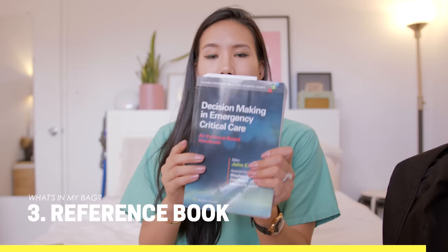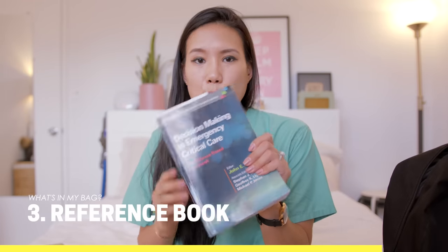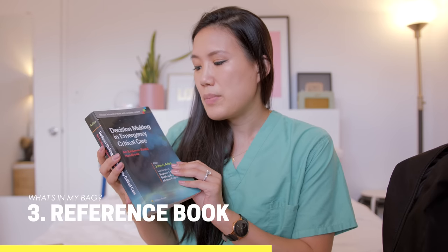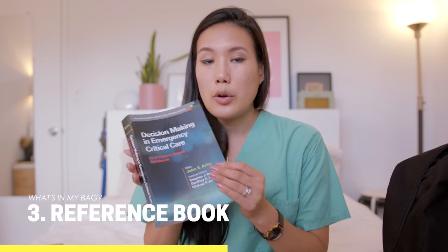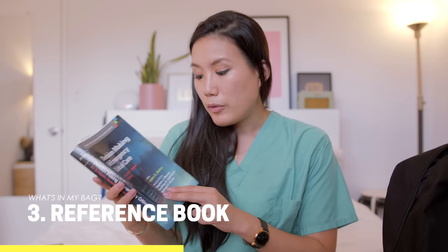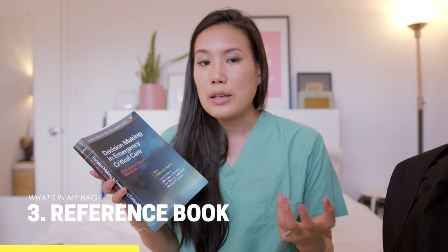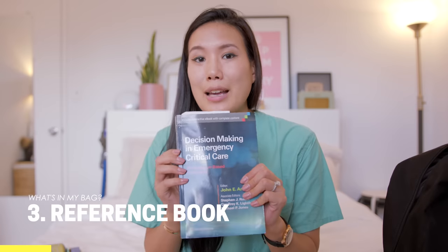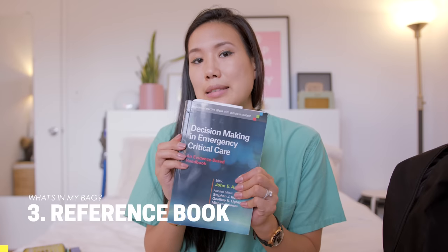The next thing I have is a book that I read sometimes when there's a little bit of downtime, usually on overnight shifts. It's called 'This Is Making an Emergency Critical Care.' Now that I'm a third year resident seeing a lot of critically ill patients, this is a good evidence-based book on how to handle those cases.